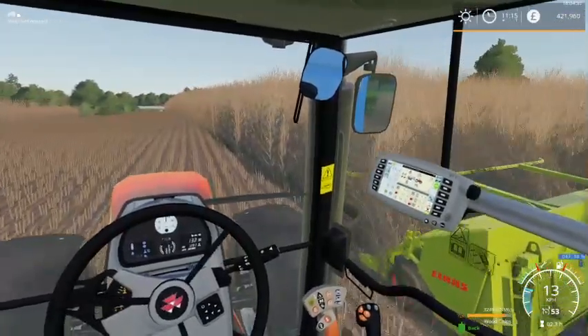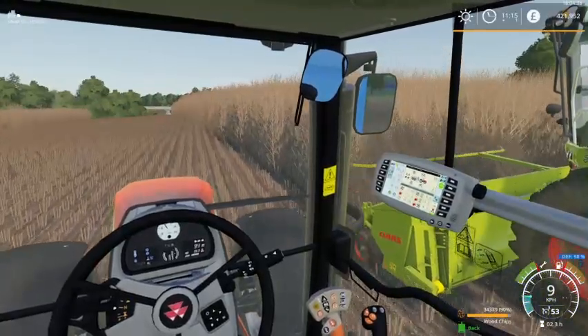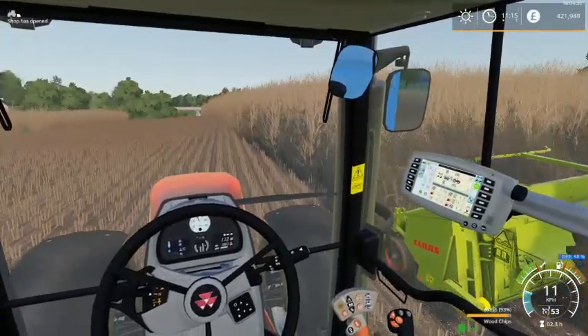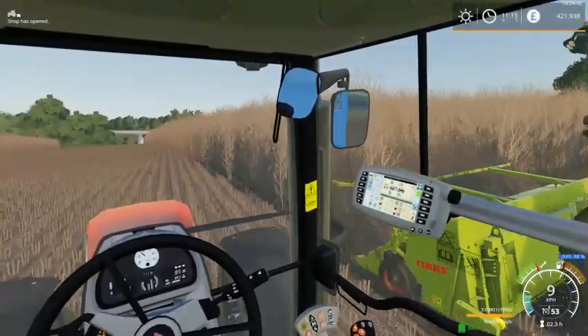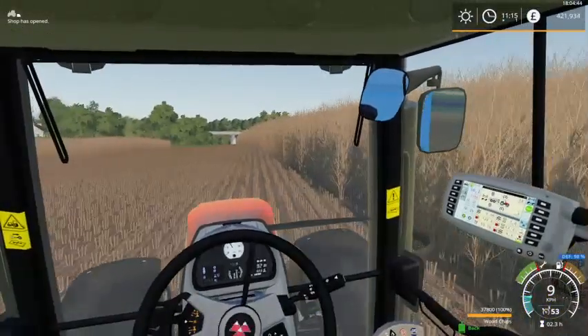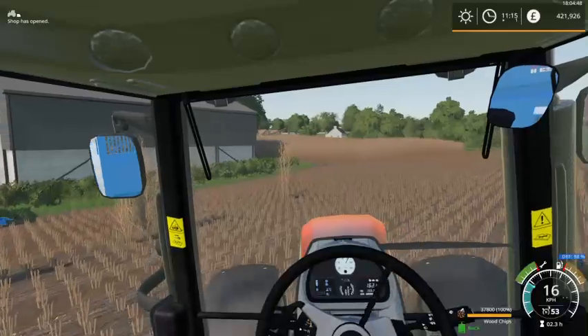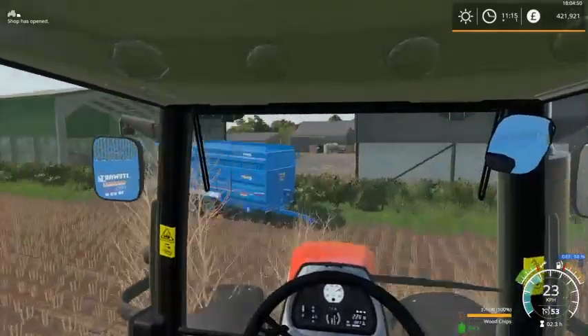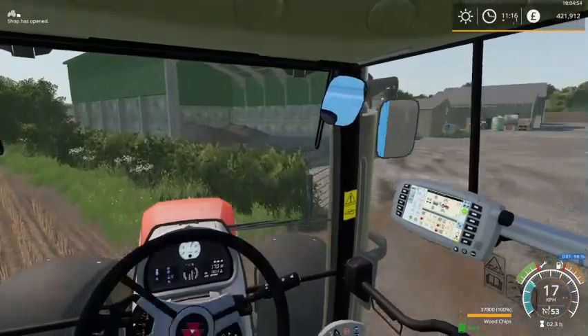I'm normally in the chopper, but today I was like, I'll go in the tractor and let someone else on the chopper. At the moment business is good for us.